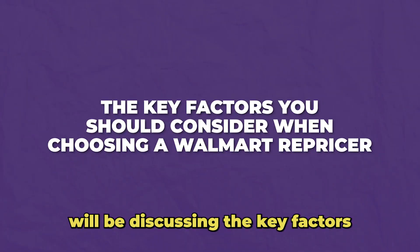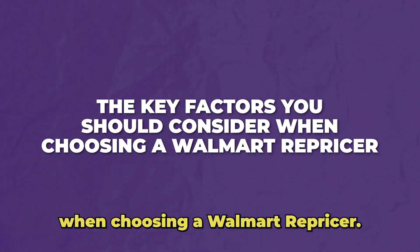Hey there! In this video, we will be discussing the key factors you should consider when choosing a Walmart repricer.